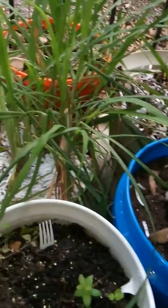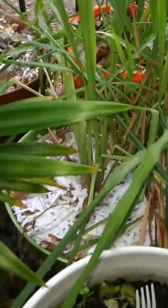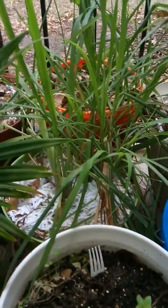And then my lemongrass. My lemongrass has produced a lot since I got it, so I may just start harvesting some of it.